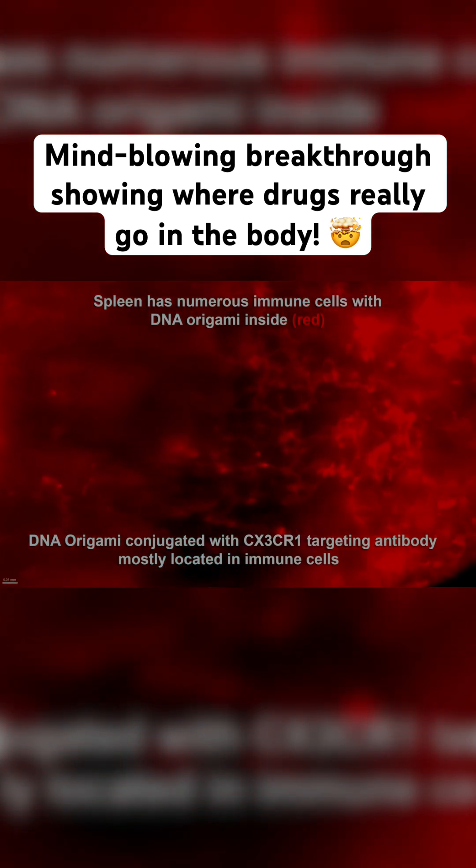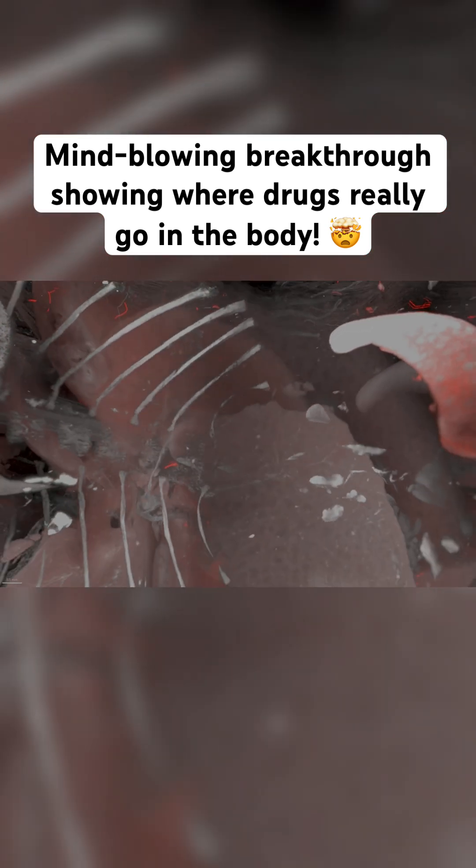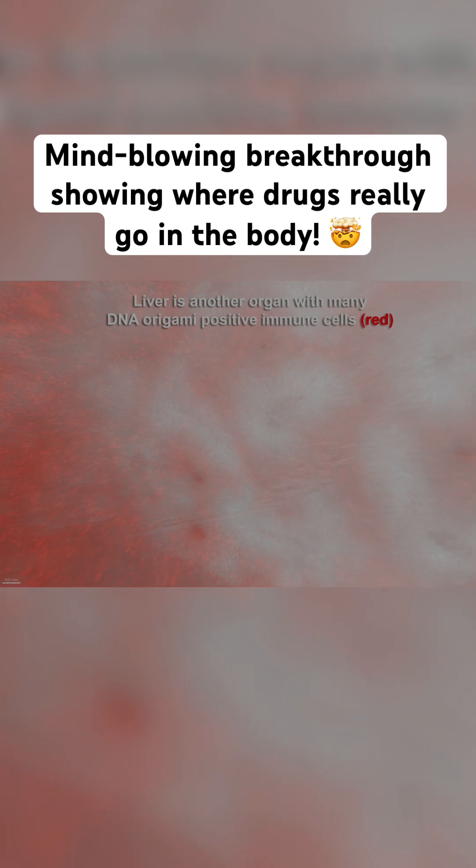Compared to older imaging methods, SCP-nano is like going from a blurry photo to crystal clear 3D. And it's incredibly sensitive, able to detect doses as low as 0.0005 milligrams per kilogram — way below what traditional methods can see.